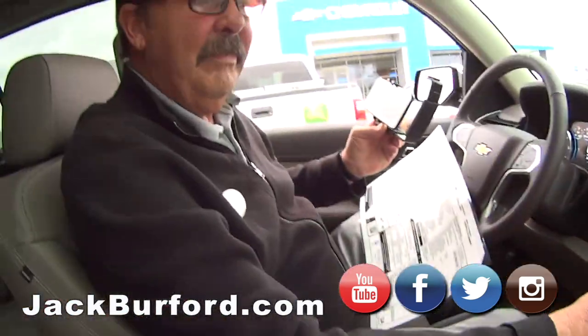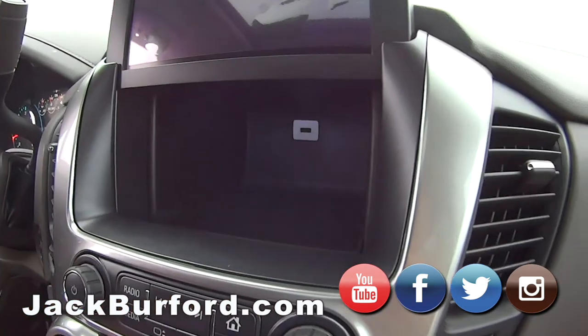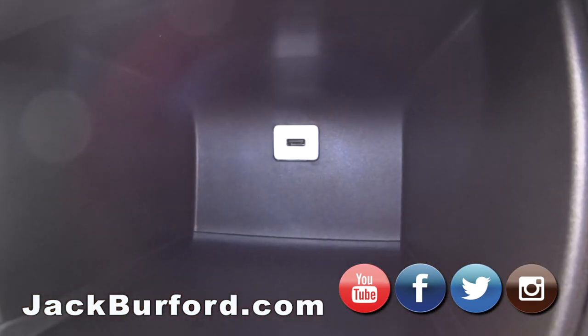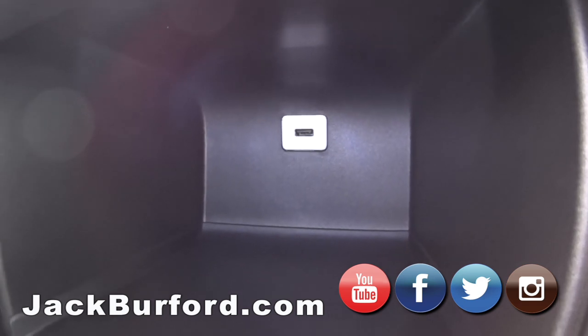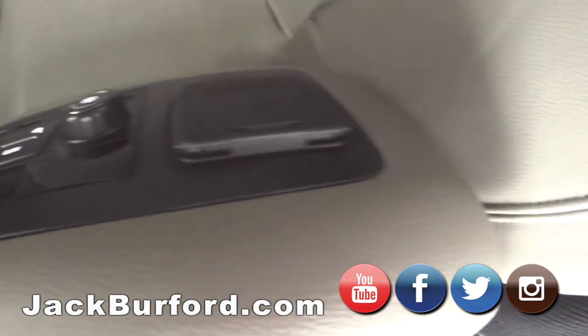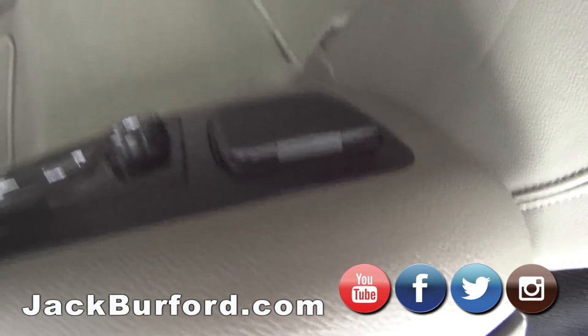I feel my heated seat now, Greg. Feels good. Oh, a secret little compartment — there's a USB connector in there as well. And back here it's got a 110-volt outlet, so you could plug in a game system — Xbox or anything. The children could play back there.